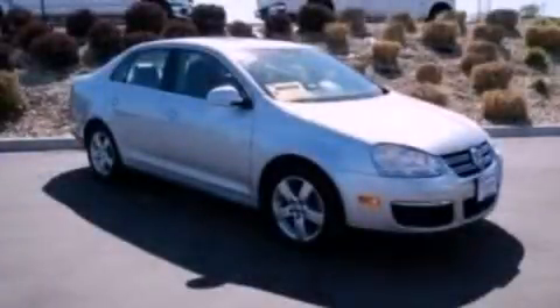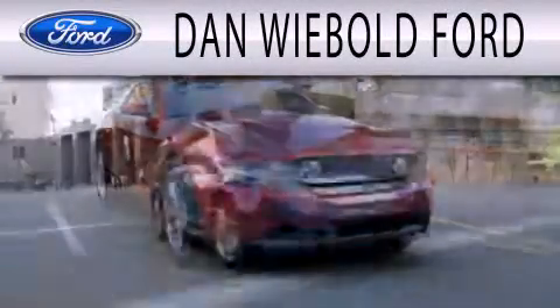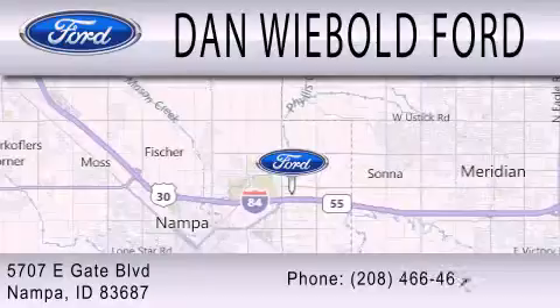Contact us today to arrange your test drive. Danwee Bolt Board is dedicated to doing everything possible to ensure that the experience you have selecting your next vehicle is as pleasant as possible. We are located at 5707 Eastgate Boulevard in Nampa.